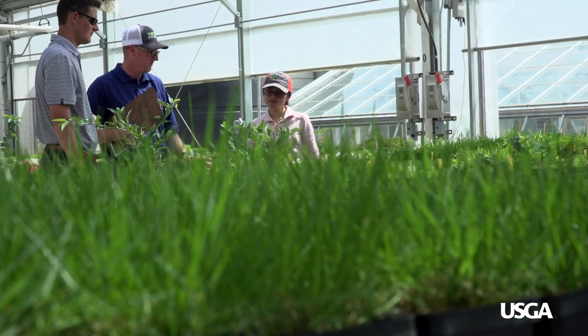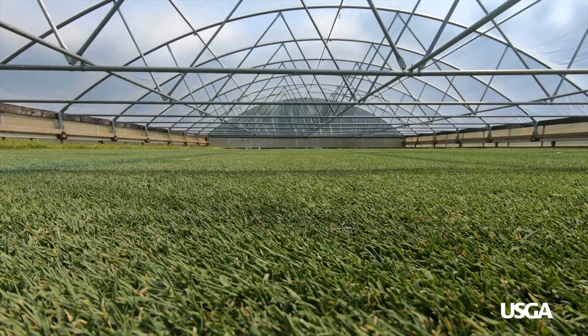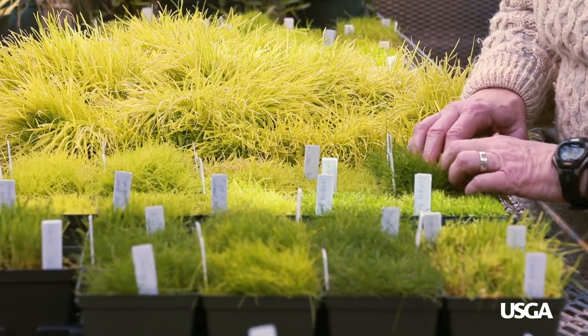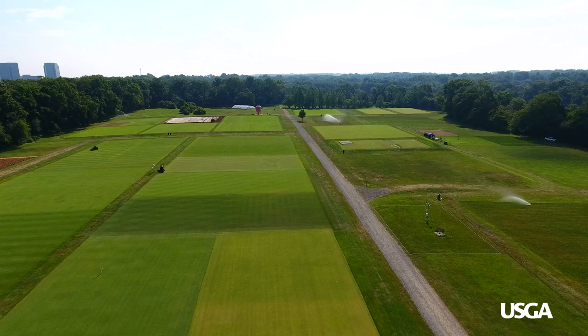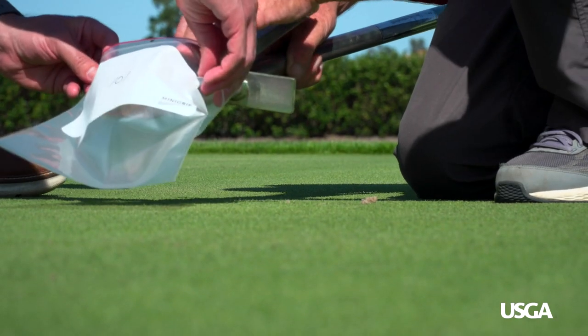The USGA has done so much research and development over the years, it's really kind of led us to where we are today. There's no agency or organization, federal, NGO or otherwise, that has done what the USGA has done for turfgrass research. Over the last 100 years, the USGA has invested more than $40 million in turfgrass and environmental research. It has resulted in new cultivars of grass that use resources more efficiently and provide better playing conditions.